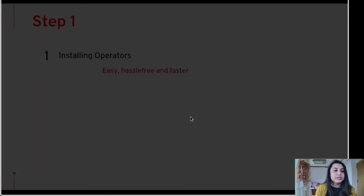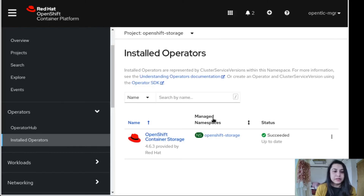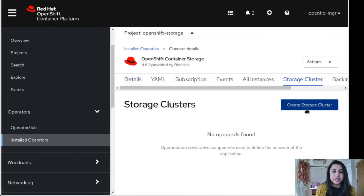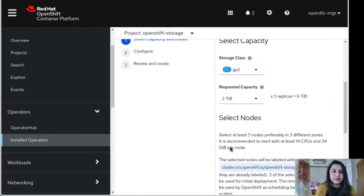Now let's move with the second step: deploying OpenShift container storage cluster. Going back to the platform, you can see the storage container operator is installed successfully. If we click on this, you will see the details. If you go into Storage Cluster, you have the option to create a storage cluster. If we click here, we are selecting the capacity of two terabytes.